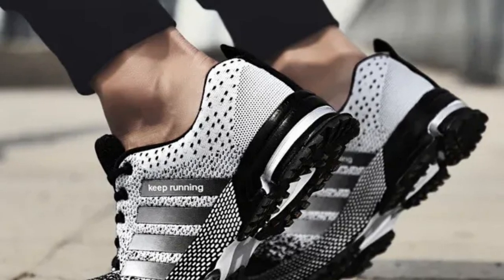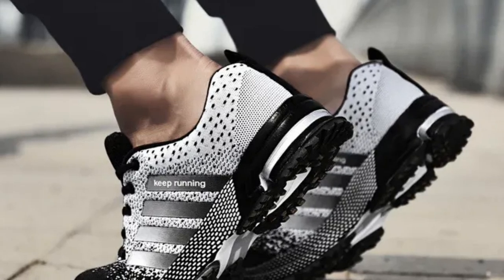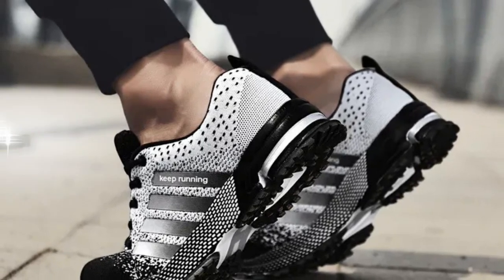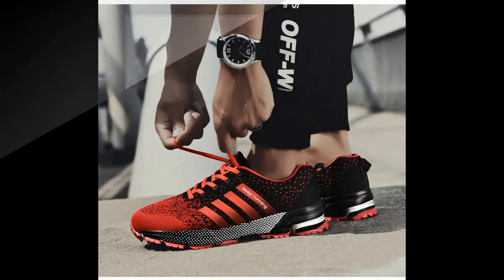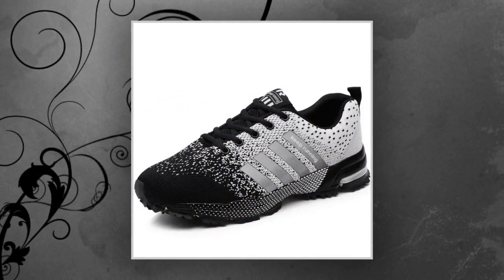Hey everyone, welcome back to Footwear Frenzy 360 Deg. If you're new here, don't forget to hit that subscribe button for the best shoe reviews on the internet. Today I've got something exciting for you all — a deep dive into the UZDSS Men Casual Shoes. These sneakers have been making waves lately, and I'm here to find out if they live up to the hype. So let's jump right in.